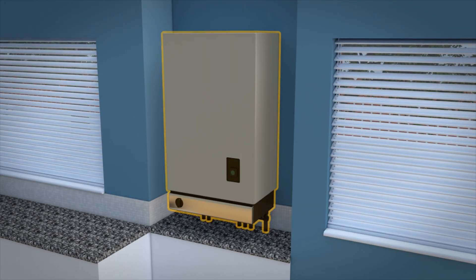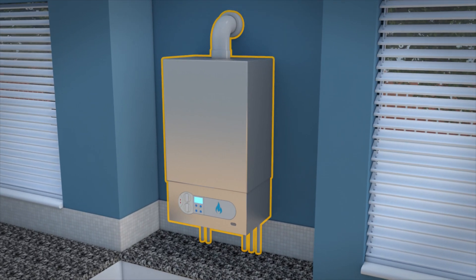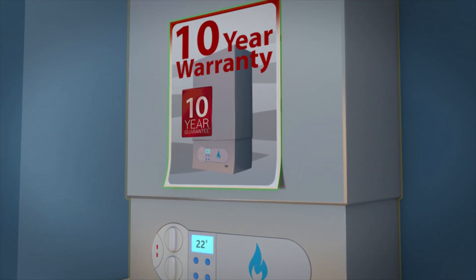If you have an old, inefficient, unreliable boiler, conserve energy and save money with a new A-rated efficient boiler fitted by our expert gas-safe registered installer, with a unique 10-year warranty for peace of mind.